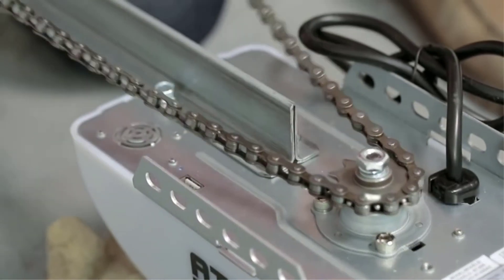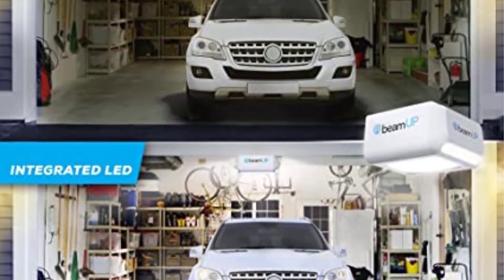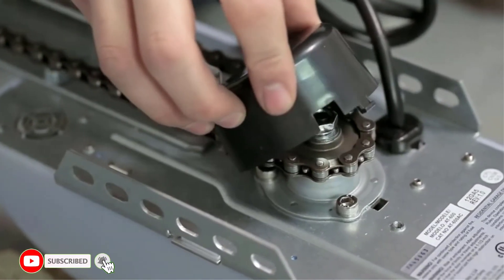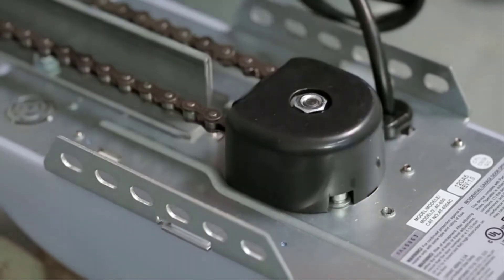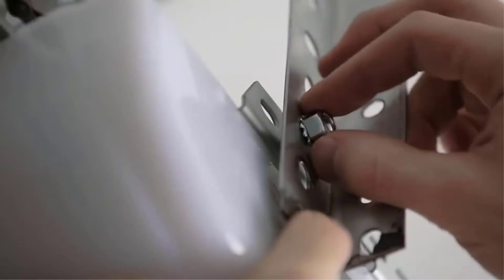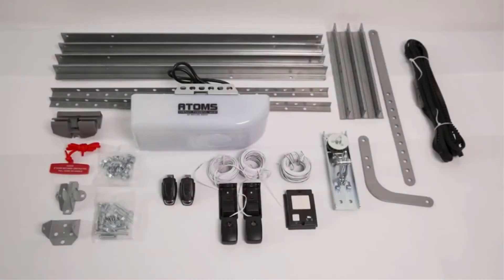A 12W LED light is built-in, so no additional lights are needed. In case of a power outage, you may acquire a backup battery — BA100 batteries are compatible. A wall-mounted keypad or 3-button keychain remote may operate the door opener. Even without expertise, you can readily diagnose a fault, as a diagnostic display reveals system problems and how to fix them. The garage door opener comes with a one-year warranty.